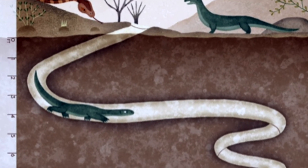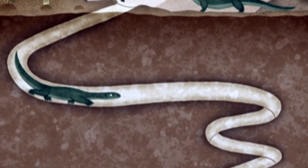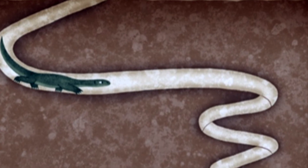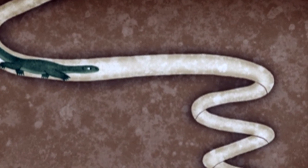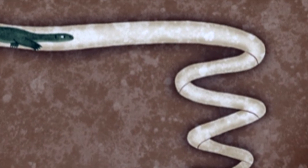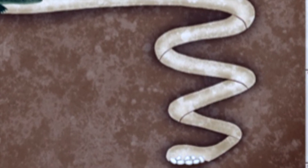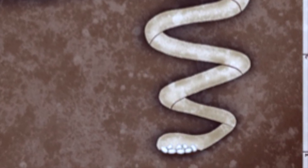A burrow can also twist and twirl. The monitor lizard digs down in a spiral. At the bottom, the lizard lays its eggs. The burrow shape confuses enemies — they can't find their way in. The eggs are safe.